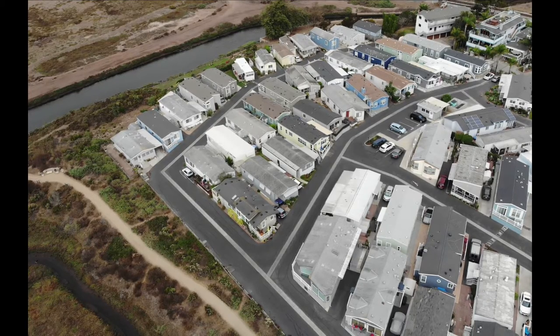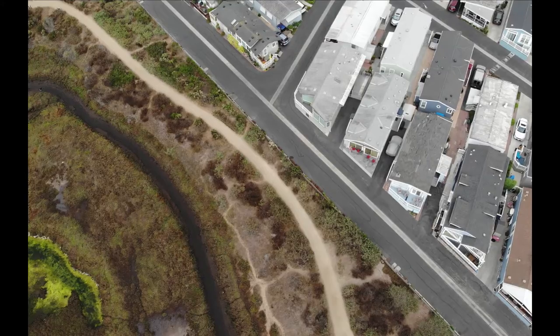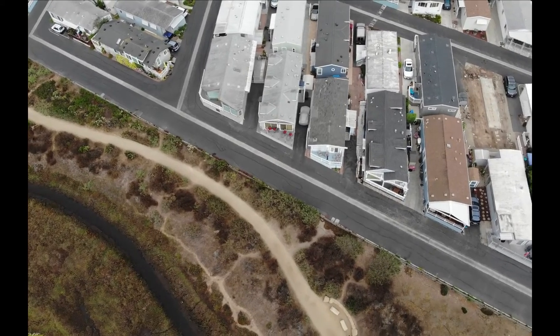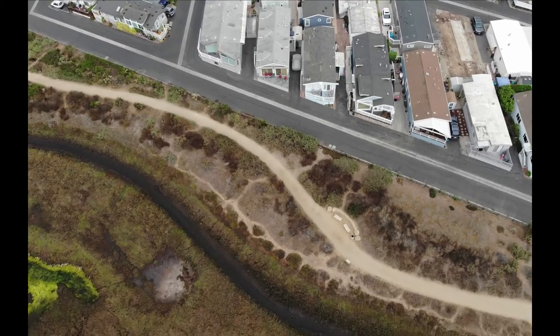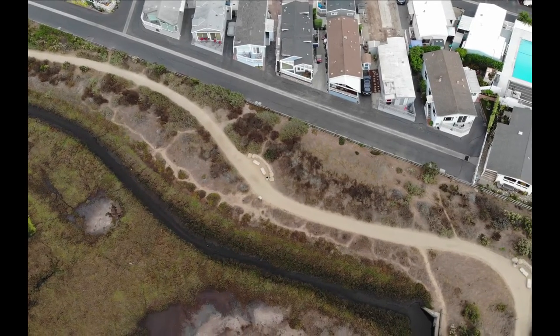As we continue to look down, we see the drainage channel — and actually we see the recreational trails that have been put in — but we see this main drainage channel. That channel on the lower left of our screen, this is the area that would actually bring a lot of water into the mobile home park. So redoing the restoration also meant redoing the existing tidal gate that was there.